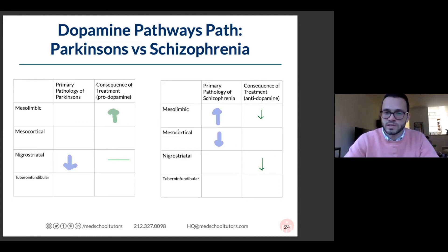Another clinical correlate to this pathway: if someone has a pituitary adenoma that produces prolactin, you treat them with dopamine drugs — cabergoline, bromocriptine, pramipexole — direct dopamine agonists, the same ones used for Parkinson's, to inhibit the prolactin production from their tumor.